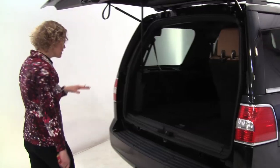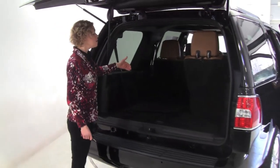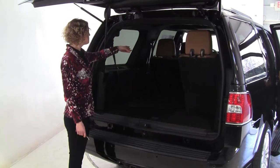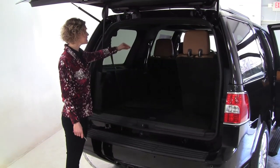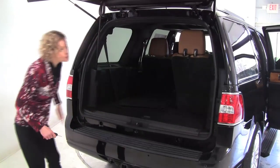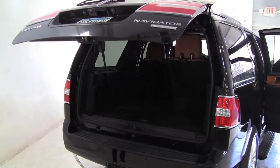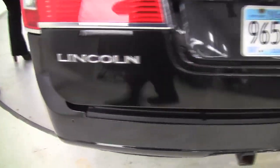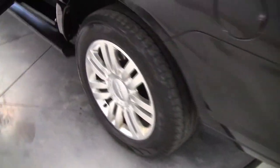Seven passenger vehicle — we do have the third row seat folded forward 60-40 split, full set of carpeted floor mats, captain's bucket seats in the center. It smells wonderful; I'm not picking up anything in terms of food, smoke, or pets. Really beautiful black privacy glass on the rear of the vehicle.